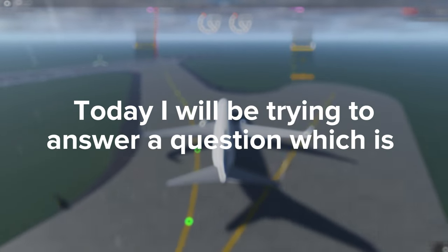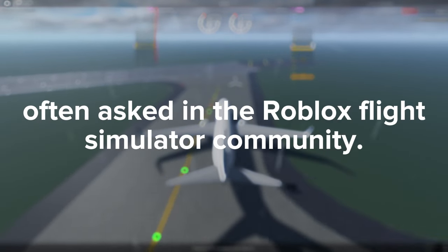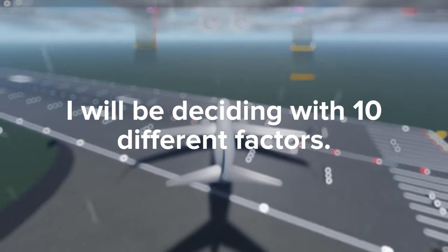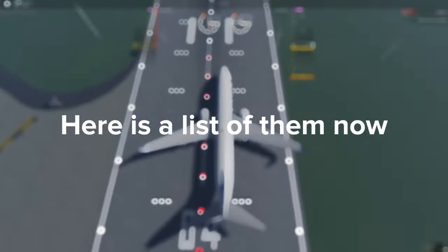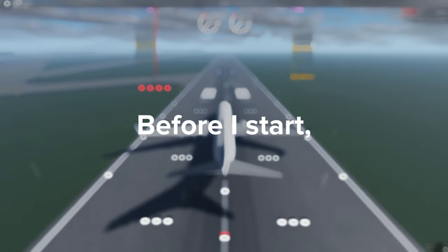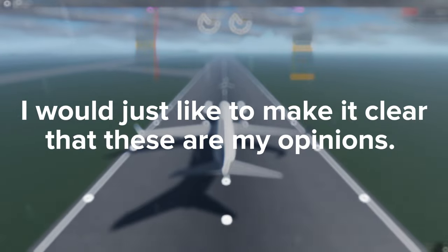Hey gamers, today I will be trying to answer a question which is often asked in the Roblox flight simulator community: Project Flight or Flightline? I will be deciding with 10 different factors. Before I start, I would just like to make it clear that these are my opinions.